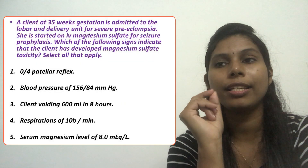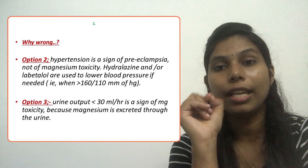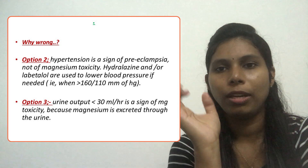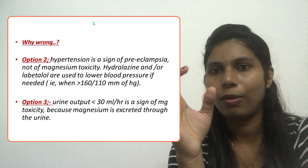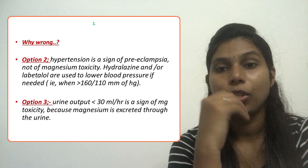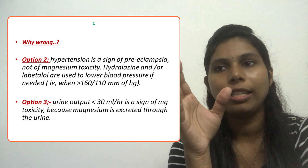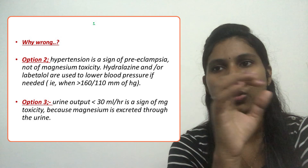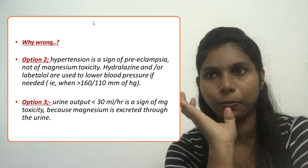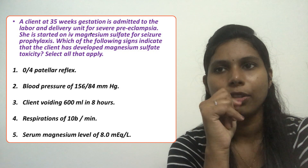Option three: the client voiding 600 mL in eight hours. Normal urine output in an adult is 30 mL per hour. 600 divided by 8 is 75 mL per hour, which is above 30 mL — that is normal urine output. Although we should monitor urine output because magnesium is excreted in urine, this value is normal, so option three is eliminated.